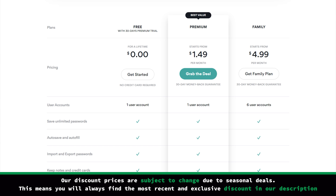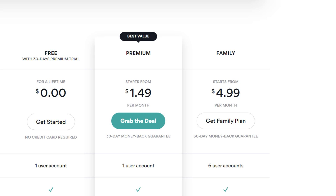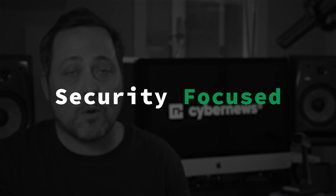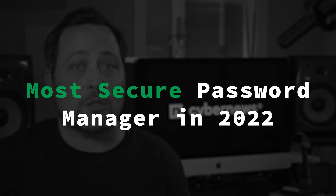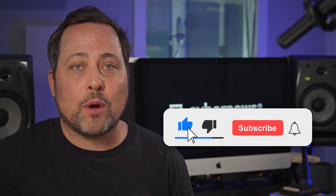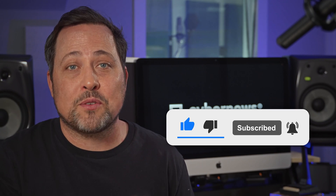The premium option comes in with six device connections for under $2 a month currently. Since I want my family to have accounts too, I appreciate the fact that they have a family option with up to six accounts. So what's the verdict? For their exceptionally modern encryption choice and security-focused features, I can nominate NordPass as the most secure password manager app for 2022. I regularly post about great cybersecurity tools and reviews, so hit the subscribe button to never miss a video.